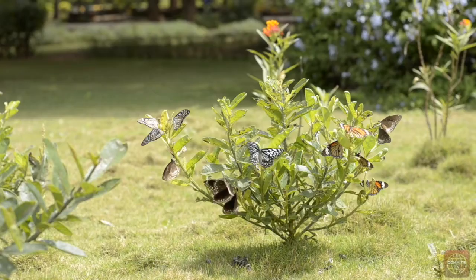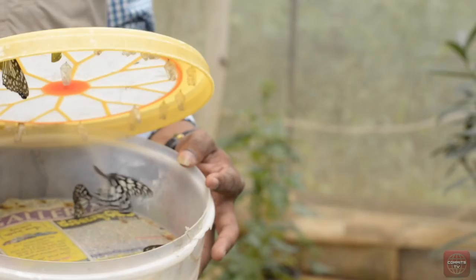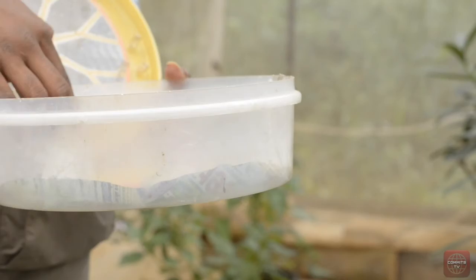Butterflies play several important ecological roles. Thus, it is very important to conserve them, and the Banarghatta Biological Park in Bengaluru does that, where different species of butterflies are kept and provisions are made for healthy breeding. Mr. Loknak, an entomologist, tells us more about the importance of butterflies.